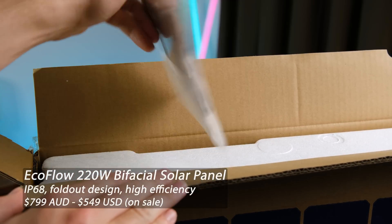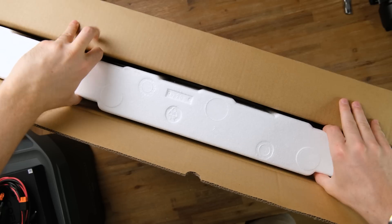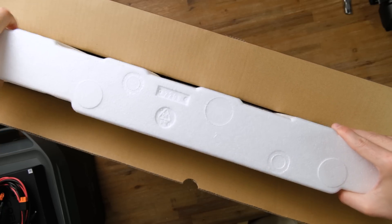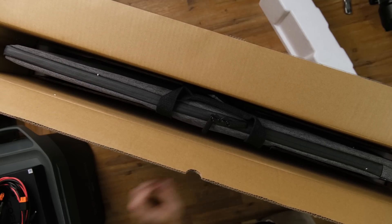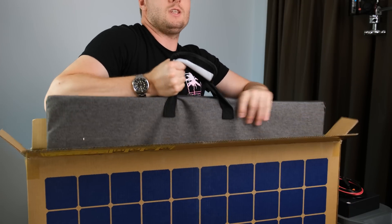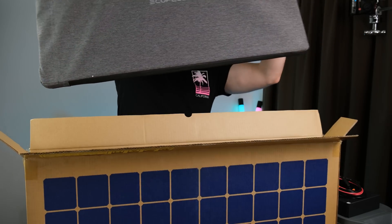EcoFlow also sell various solar accessories, allowing you to harness the free energy beamed down to earth every day. This one being a 220-watt bifacial model, selling for 799 Australian dollars on their website. Underneath the foam, we've got more silica gels and the fold-out panel in a rather nice carrying case. And to avoid potential injury, you should probably lift this from the floor, not vertically from table height.